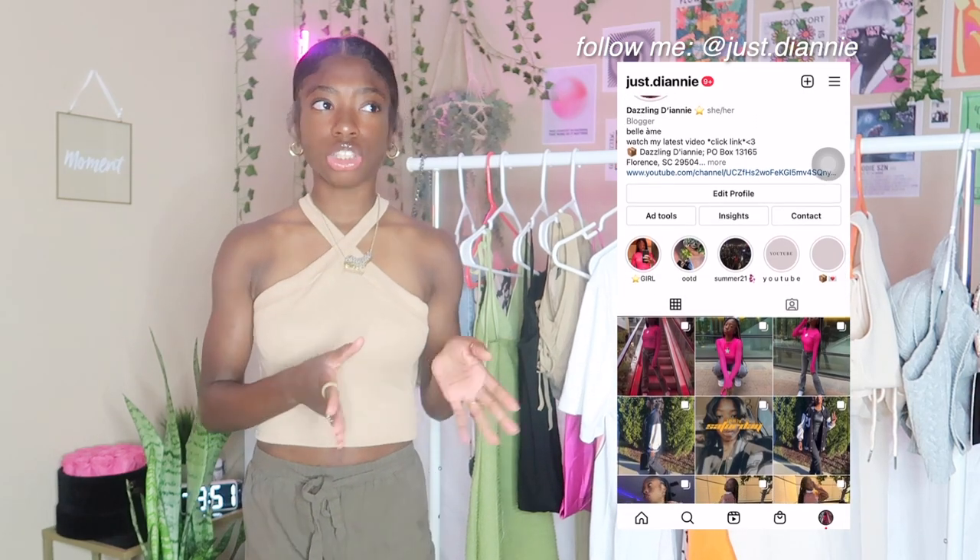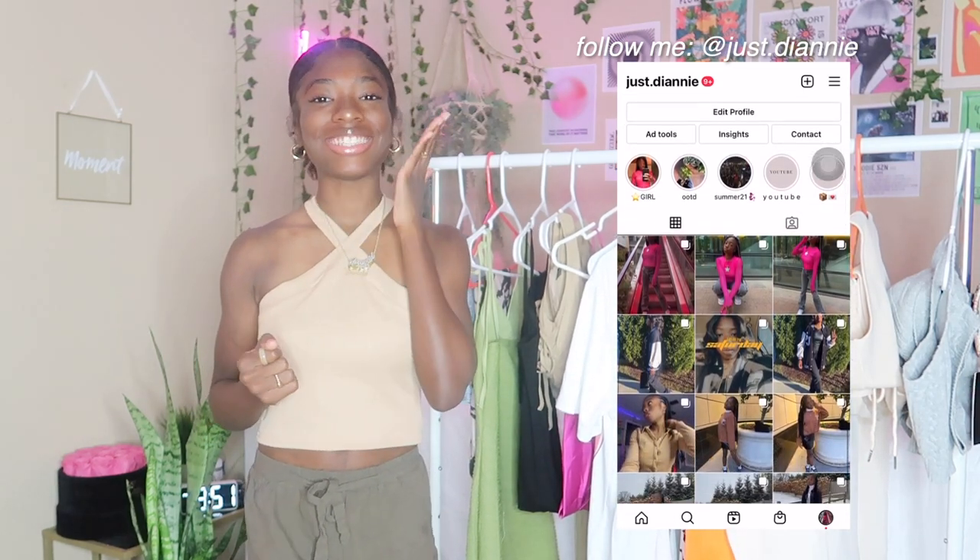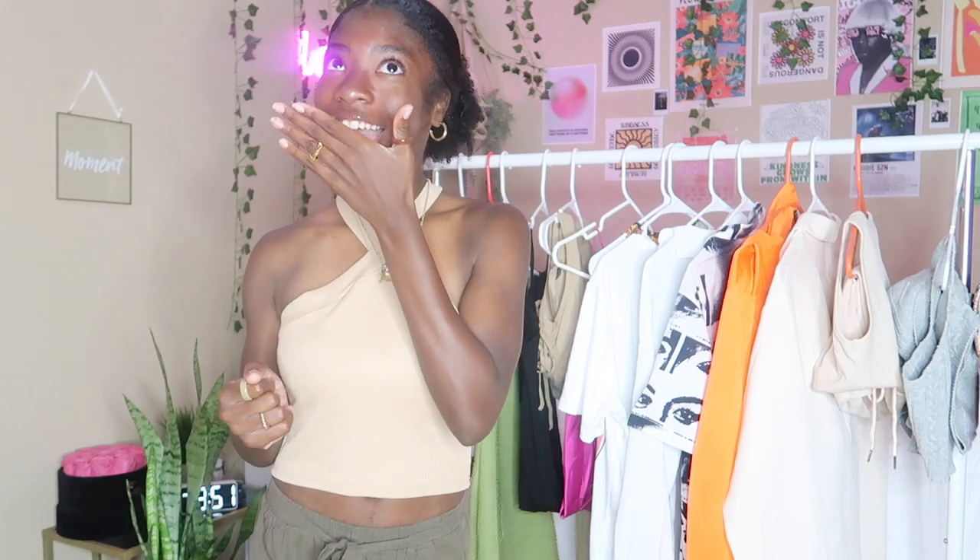Also don't forget to follow me on Instagram where I will be styling these pieces. I love talking to you guys — if you have any questions or concerns, I will respond. We got a lot of items so I'm gonna stop the talking and get straight into the video.